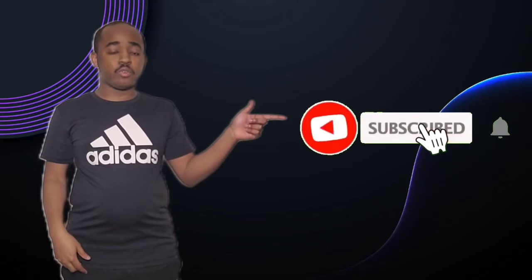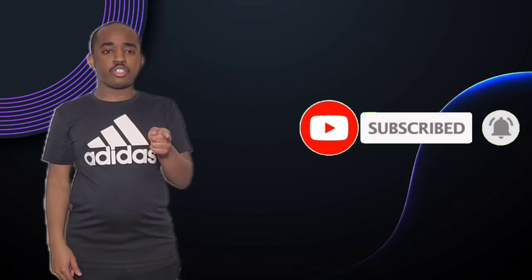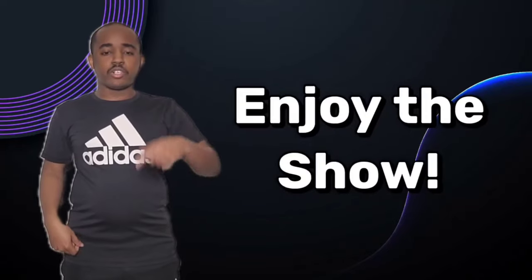Hello everyone, it's Brandon here, aka SlimBrandMe15. If you guys like my videos, please hit the subscribe button and hit the notification button. Also don't forget to like or share this video. You can also check out my other social media accounts — the links are in the description below. So sit back and relax and enjoy the show.